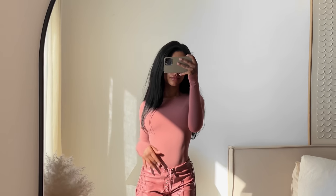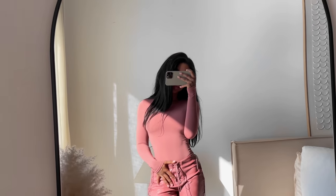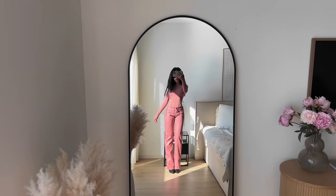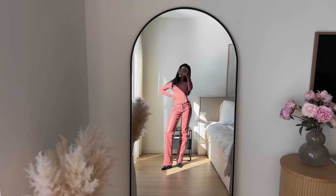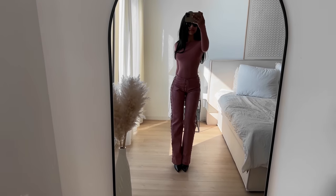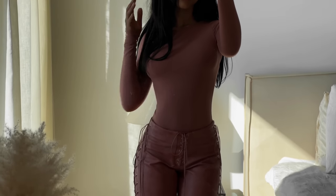I had so much fun wearing this outfit — I kind of felt like a rock star. I was just vibing out and I thought I looked so hot. I absolutely love this bodysuit; I love the length of the sleeves too — I like pulling my sleeves over my hands — and I feel like all of their long sleeves do that really well.